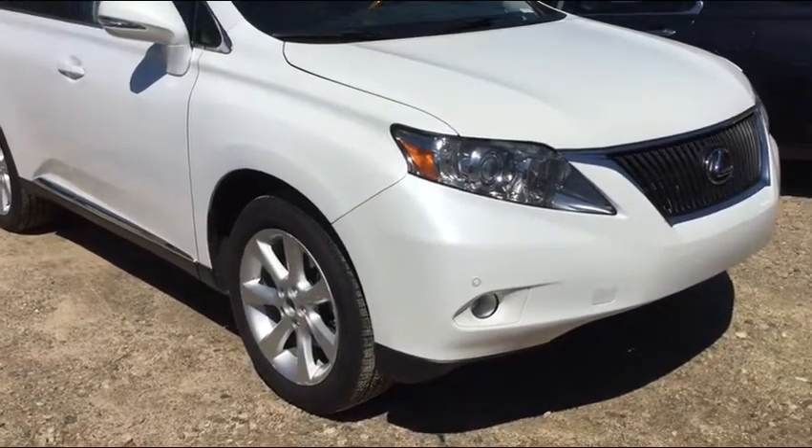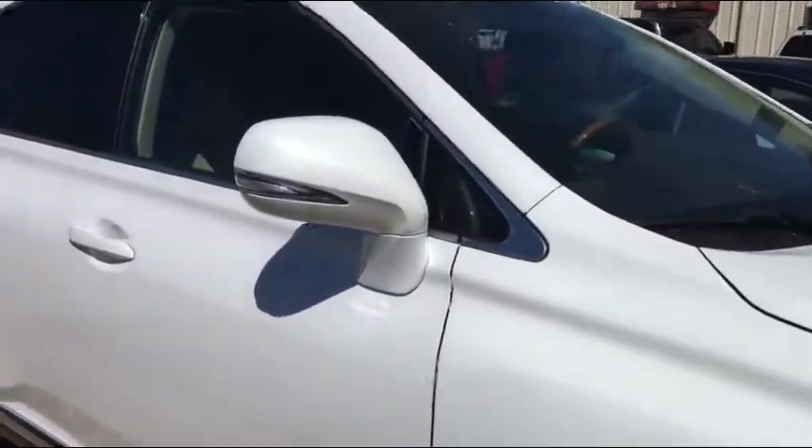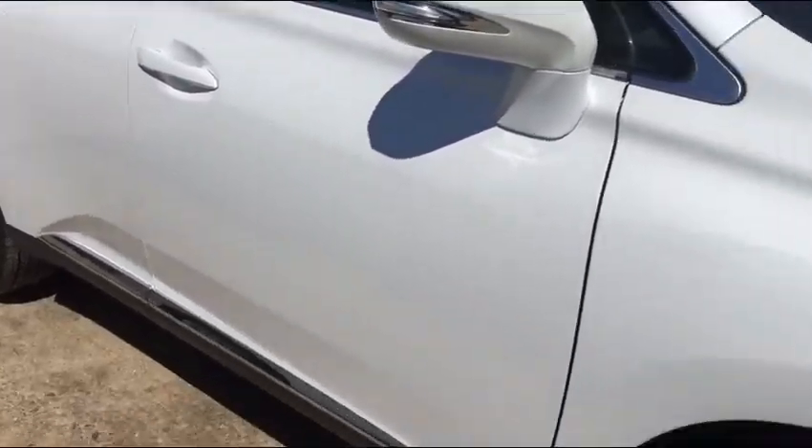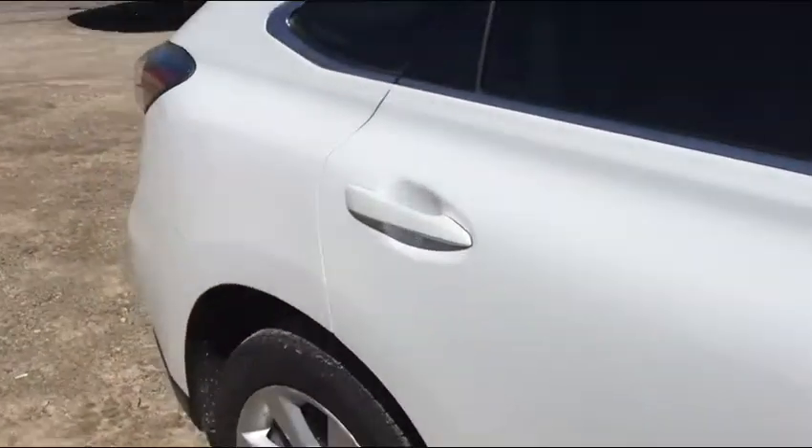Danny, this is a 2010 Blizzard Pearl Lexus. It does not have navigation. I'm over here where we get our vehicles detailed and just wanted to do a short brief walk-around video.